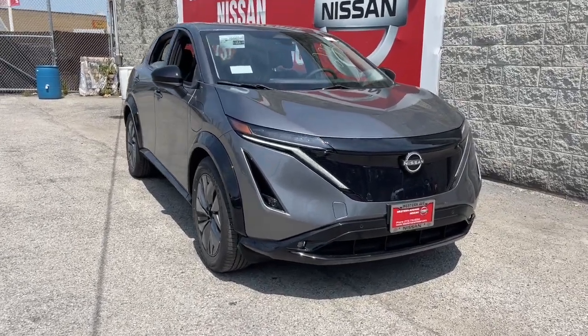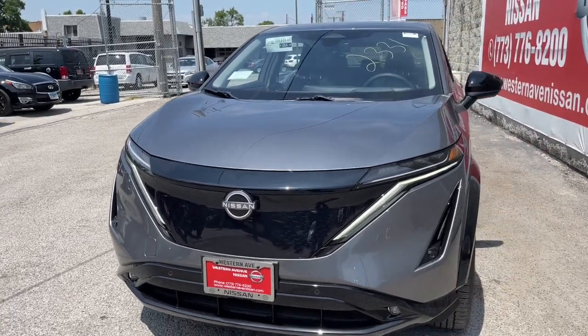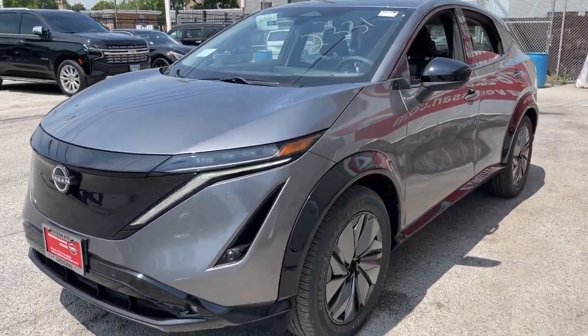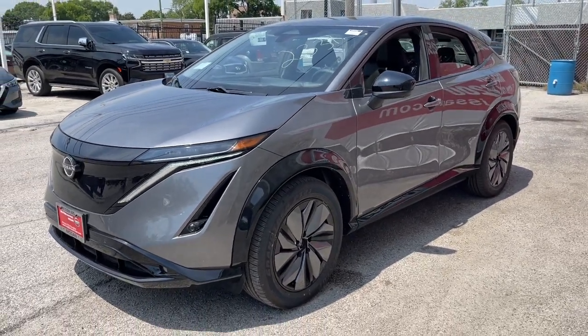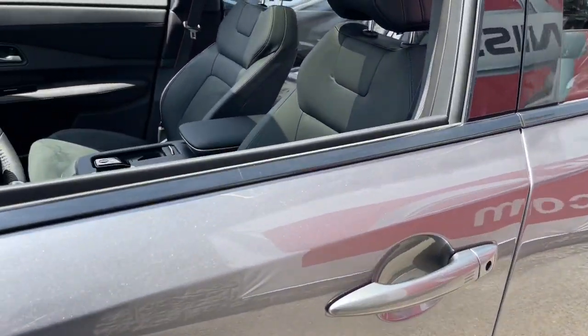Hop into the 2023 Nissan Ariya. Prepare to take your driving pleasure to new heights and enjoy the best of modern efficiency and style. You'll love the advanced safety features, quiet cabin, and responsive handling this vehicle has to offer.